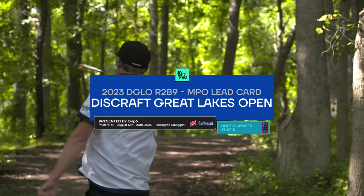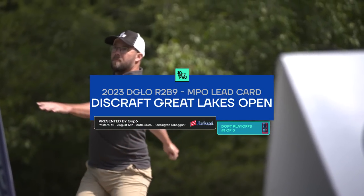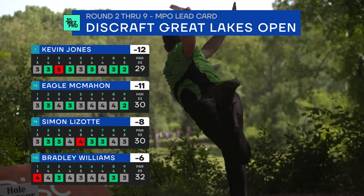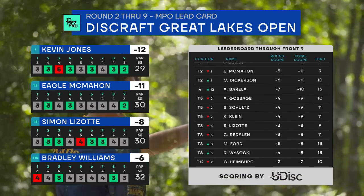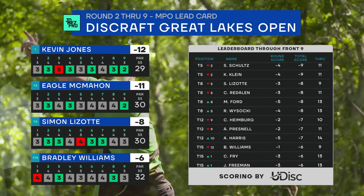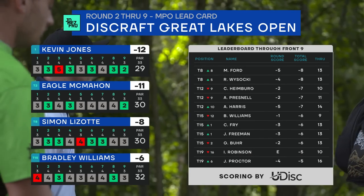Hello everyone and welcome back to round two back nine action of our NPO League card here at the 2023 Discraft Great Lakes Open, the D-Glow presented by GRIP6. Playoffs are in effect — four rounds, Big Berry commentary bringing all the action. 150% of the normal points of the Disc Golf Pro Tour as we jockey for position to get into the Tour championship. Players on the bubble are trying to get into the big tournament at the end of the season.